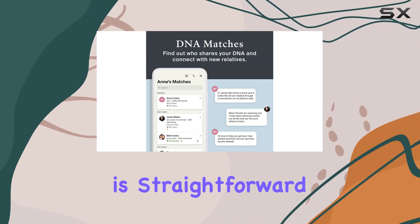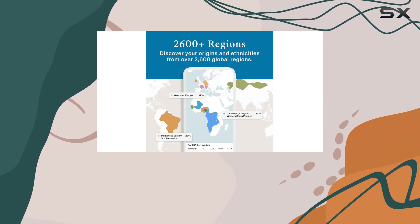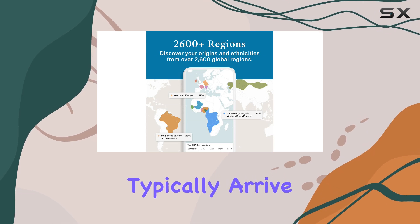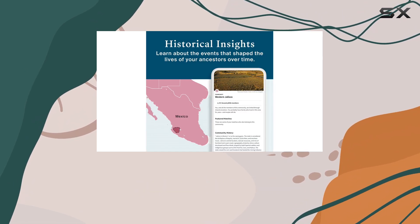Using the kit is straightforward. You simply collect a saliva sample and send it back to Ancestry for analysis. The results typically arrive within a few weeks, and the anticipation builds as you await insights about your heritage.